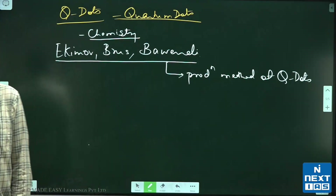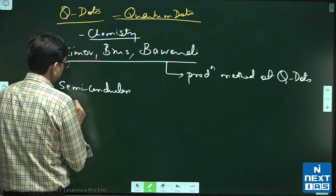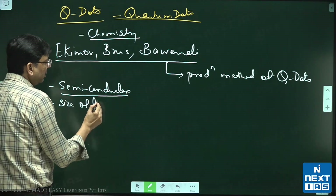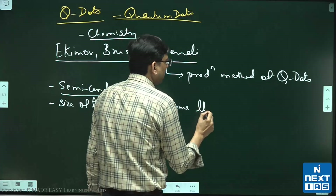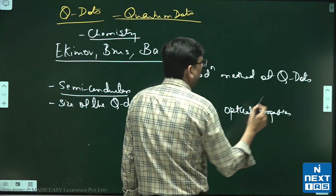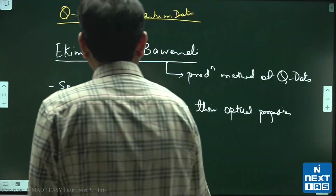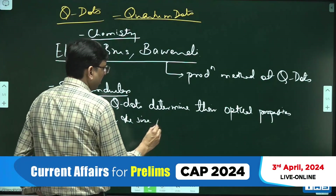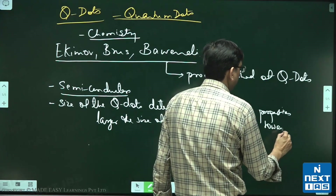Quantum dots are primarily semiconductors. The key property is that the size of the Q-dots determines their optical properties. The bigger the Q-dot, the more it will absorb or emit light towards the red side — larger size means wavelength shifts towards red.